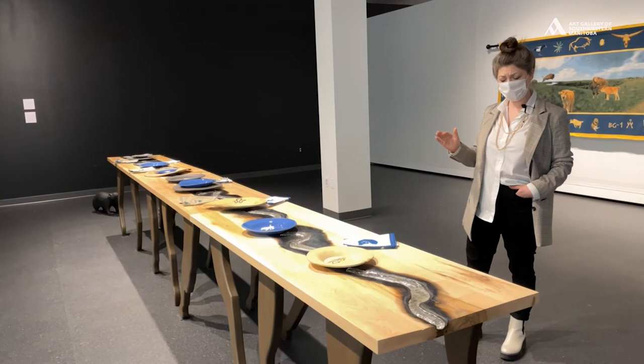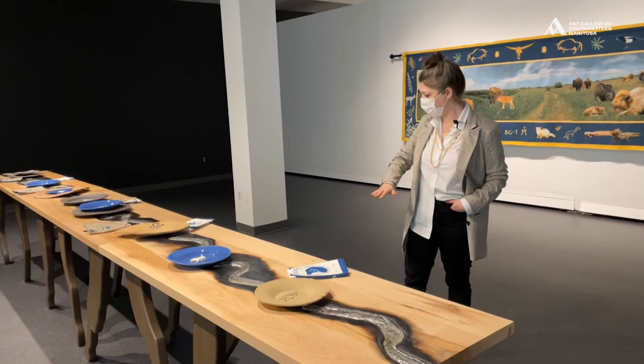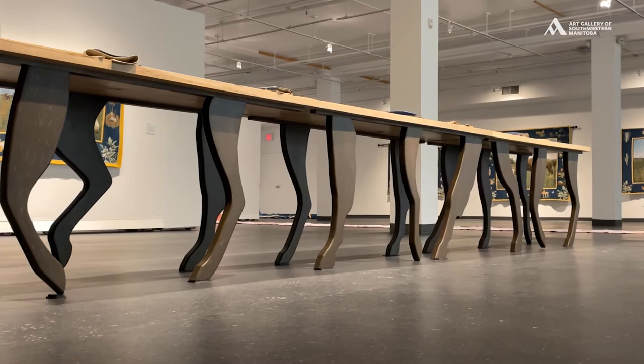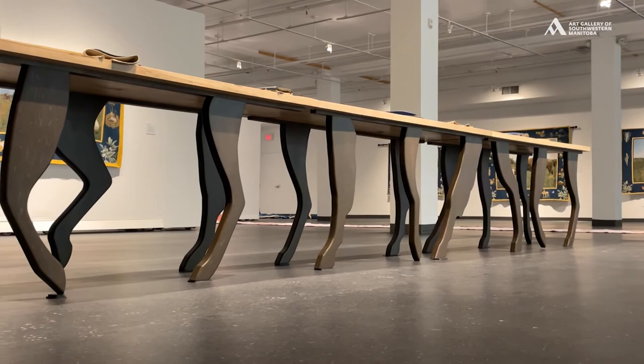What we see throughout this entire exhibition, what really inspired the bulk of it, is the return of the bison to this region. The legs of the table are made of bison legs, creating this effect of a stampede of bison coming in. They're kind of the last species that's going to join us in this dinner party.